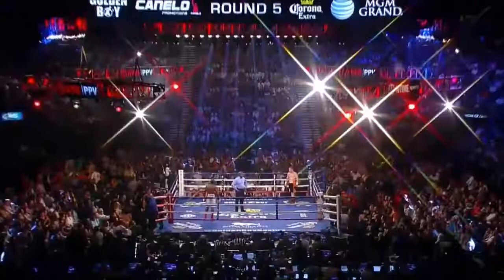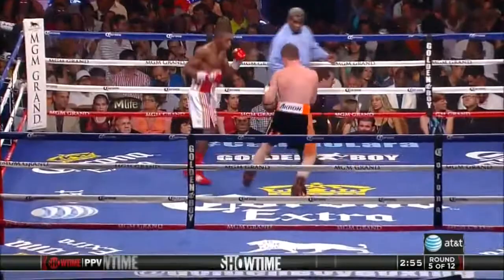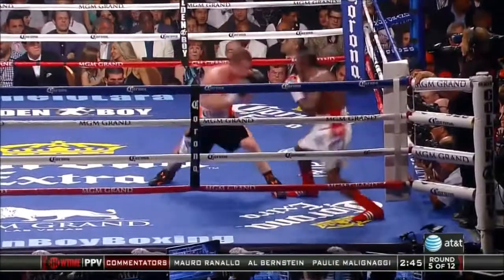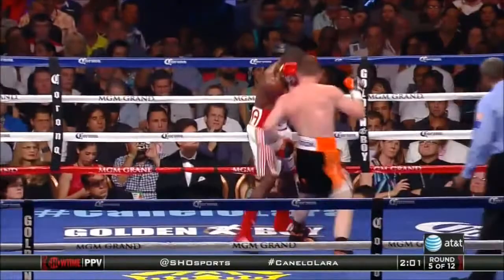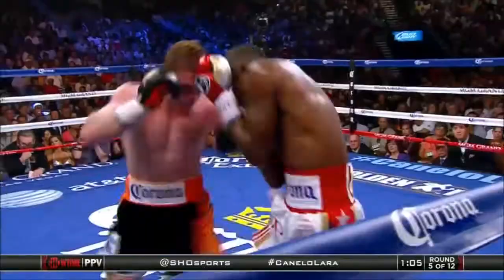A minute left in the fourth. Round number five. One of their two common opponents, Austin Trout, thinks that Lara can and will do everything that Floyd Mayweather did to Canelo. There's a good combination by Lara — left hook to the body. There's the body work by Canelo continuing. That's what Angulo did, and that's landed as we come up on the final 60 seconds.